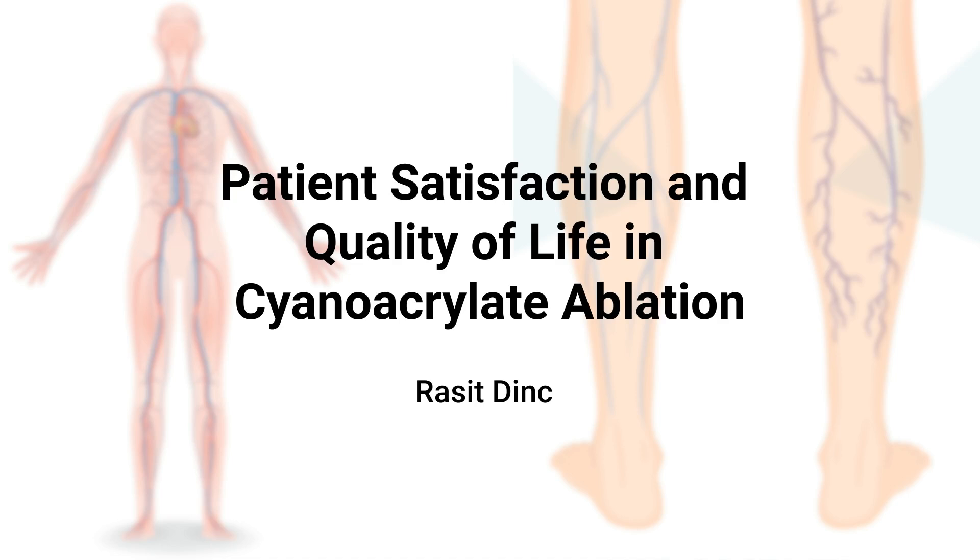Understanding these advancements is crucial for healthcare professionals, patients, and stakeholders, as they reflect the growing trend towards minimally invasive treatments that prioritize patient outcomes. By evaluating these treatments' effectiveness, we gain insights into how they can revolutionize care delivery in the field of venous disease.